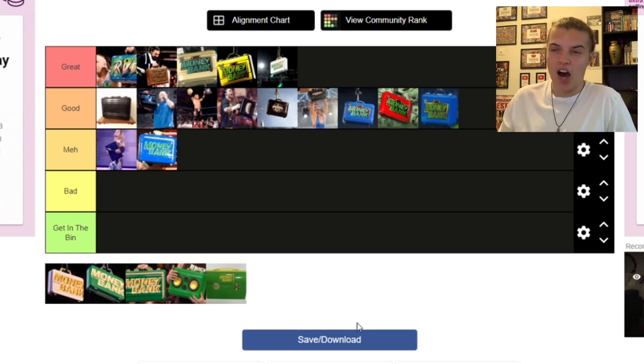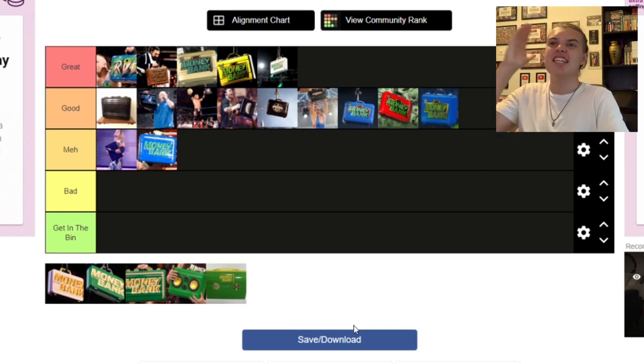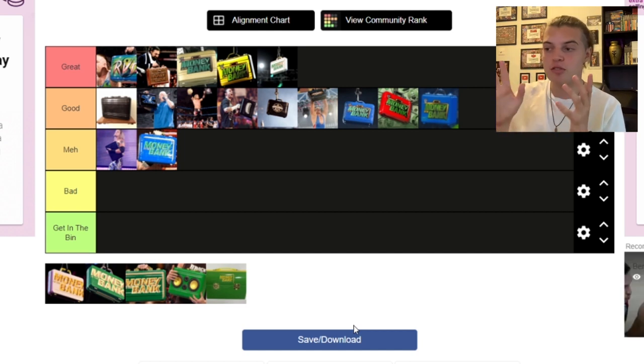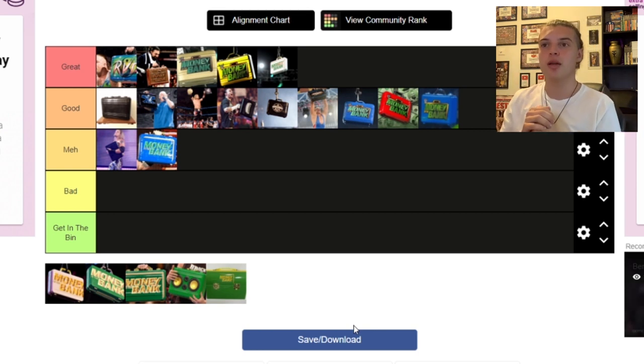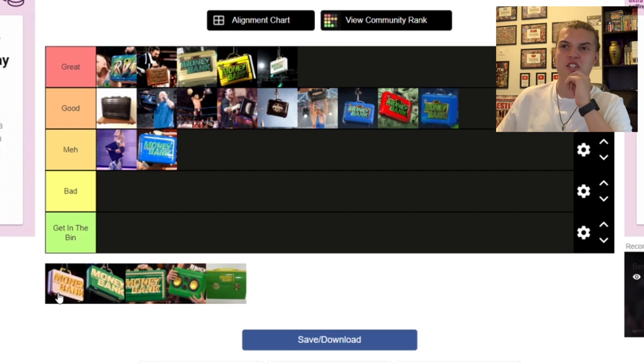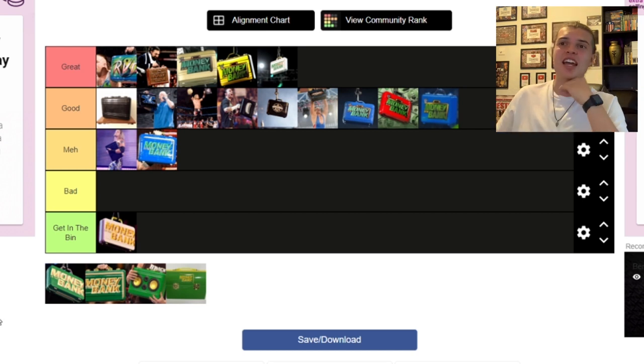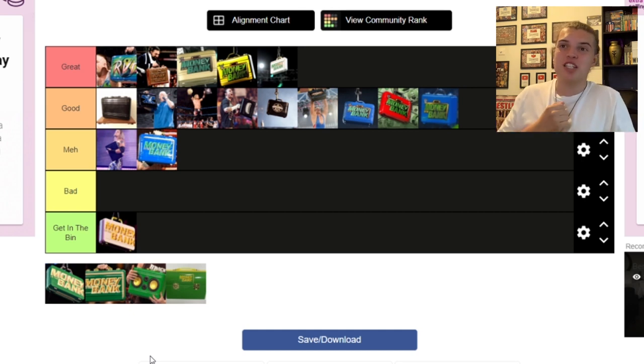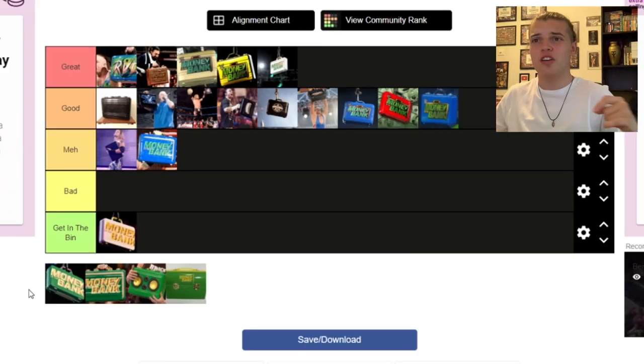The 2018 unused Money in the Bank briefcases were awful. They were seen on maybe one episode of Raw and one episode of SmackDown — most likely just two episodes of WWE programming — before they were written off TV. The Women's one was white with yellow lettering — not even gold, yellow — Get in the Bin, it sucked. The same goes for the Men's one: it was green with yellow, and the logo was stretched across the briefcase and over onto the edges instead of just being on the front and back. It just looked horrific. Get in the Bin.